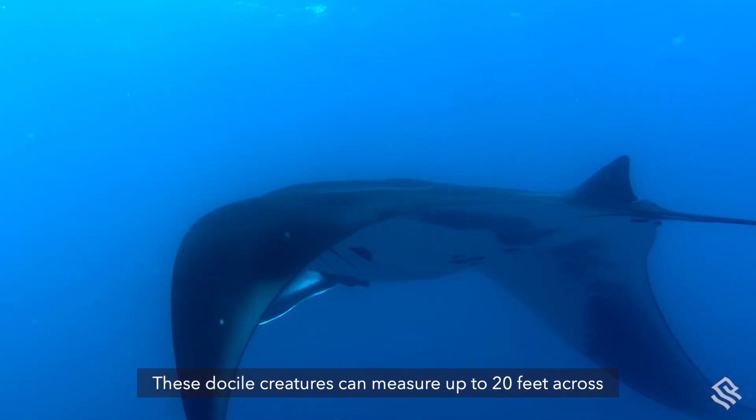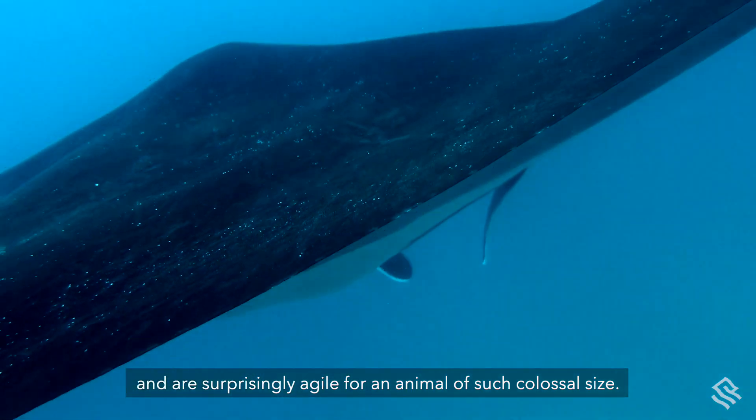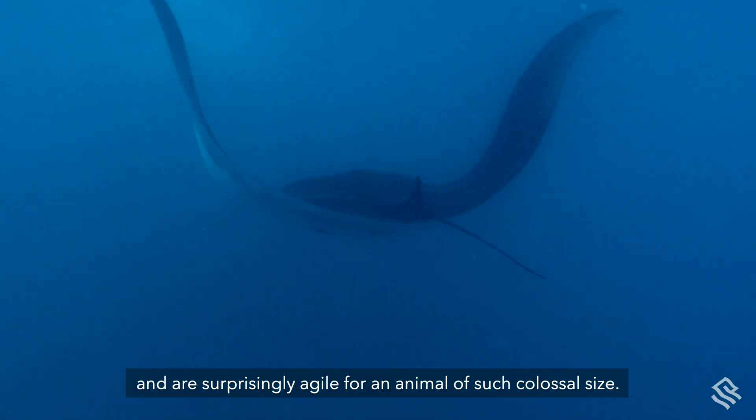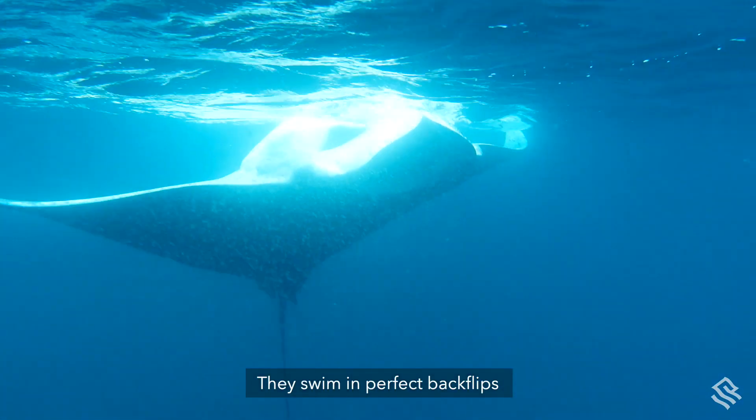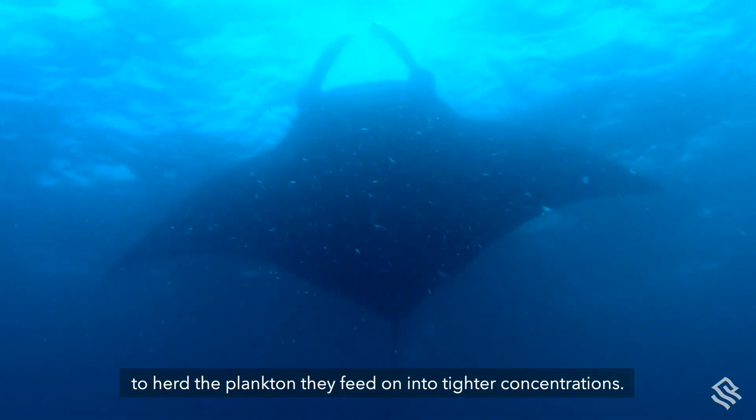These docile creatures can measure up to 20 feet across and are surprisingly agile for an animal of such colossal size. They swim in perfect backflips to herd the plankton they feed on into tighter concentrations.